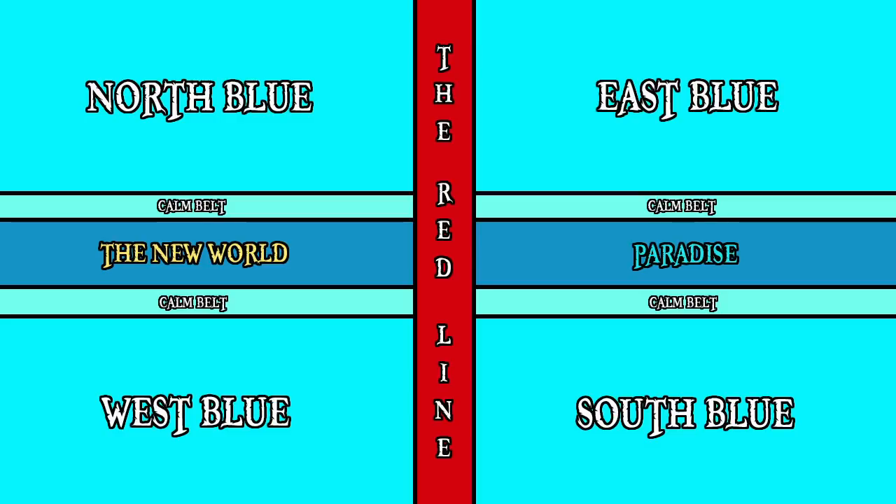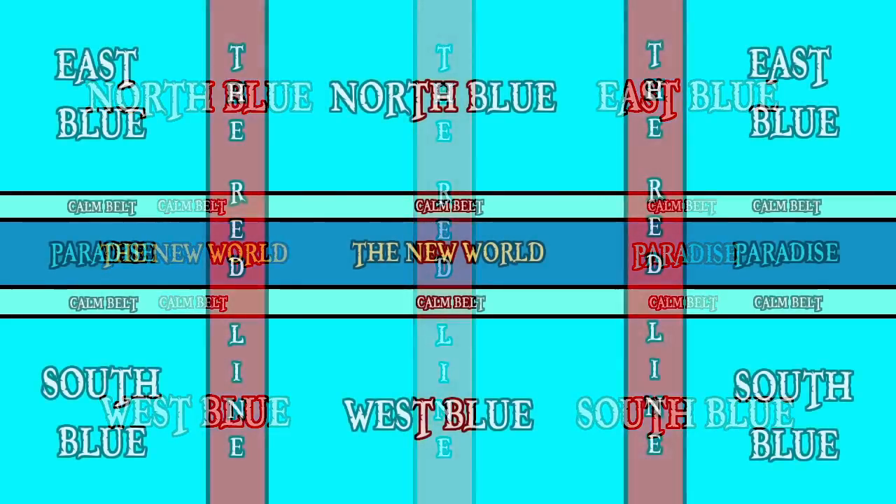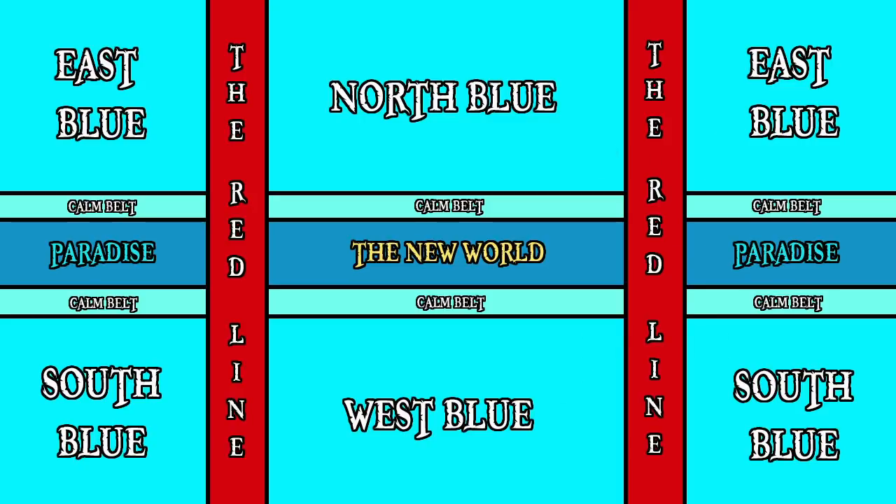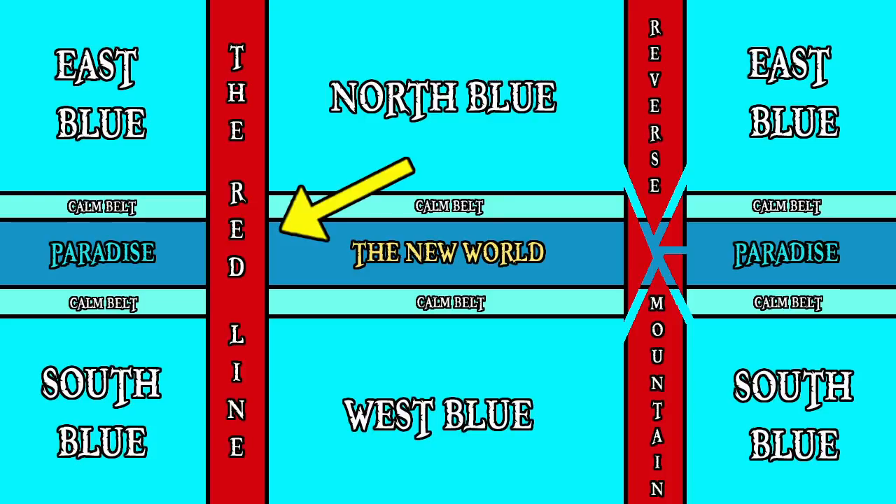Looking at this map, entering the Grand Line without crossing the Calm Belt looks fairly impossible. However, there are a few known entry points that can be used from the four blue seas. The Red Line itself also circumnavigates the world, and as a result it intersects with the Grand Line twice. At one of those intersections is a landmark known as Reverse Mountain. From here there is a direct path from each of the four seas into the first half of the Grand Line, Paradise, although it does require sailing uphill through a very narrow passage with incredibly rapid currents. Most pirates who venture into the Grand Line perish on their way through Reverse Mountain. For the other half of the Red Line that separates Paradise and the New World, there is no such path — the only option is to either go over the Red Line, or under the Red Line.